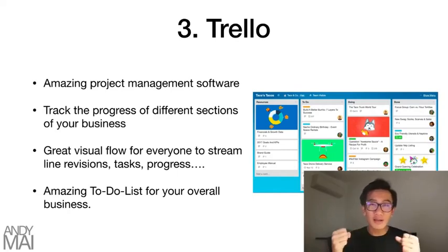It's just an amazing visual flow. Things don't get cluttered in your mind. It lays everything out in a clear table that everyone part of that flow can see. You can have a flow for each different part of your business, and it's an amazing to-do list.